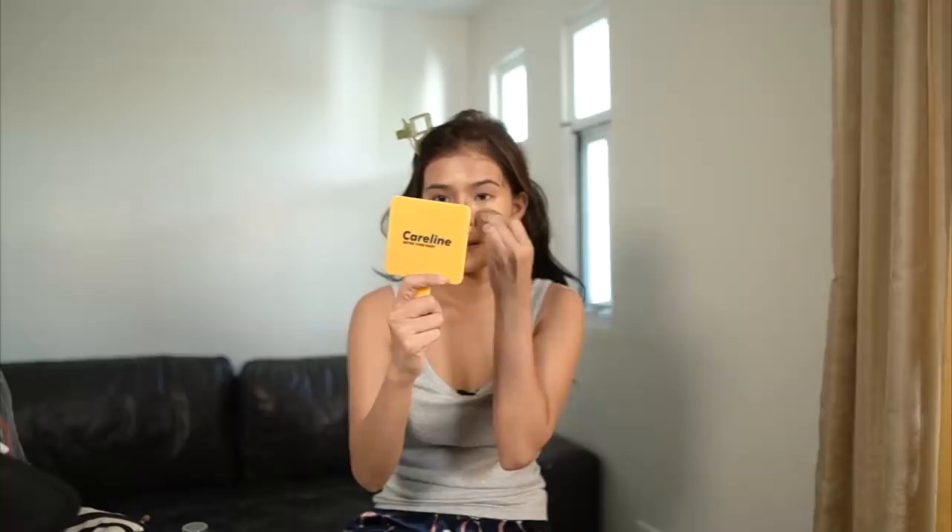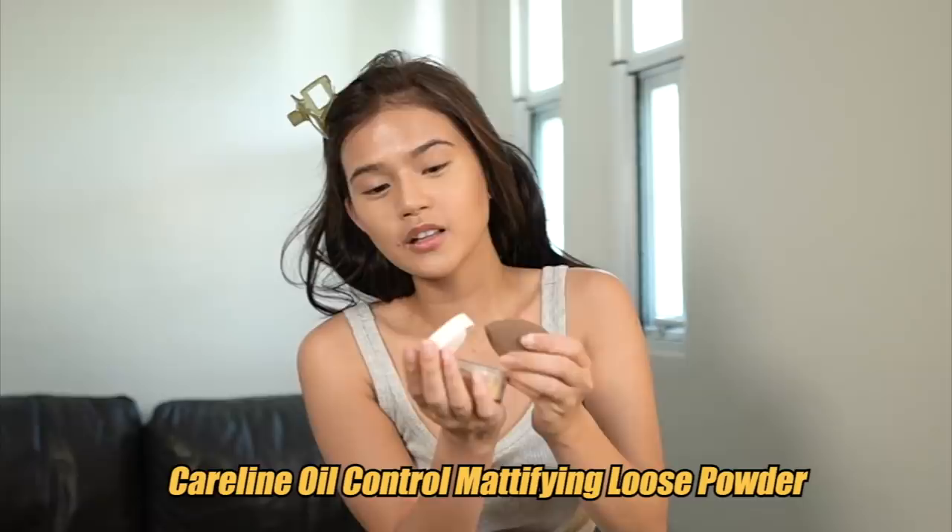Now we're baking! Oh my God, it's been so long since I've baked my face. I'm using the Careline Oil Control Mattifying Loose Powder. Let's put it on there. Of course, we're also baking the oiliest areas. I've studied so many ABG makeup looks and I noticed their brows are super thick with a real arch. So I'm going to try to copy that.